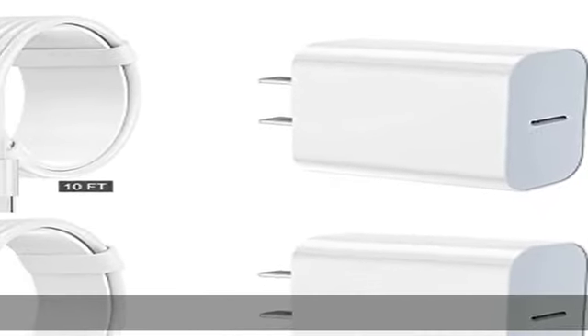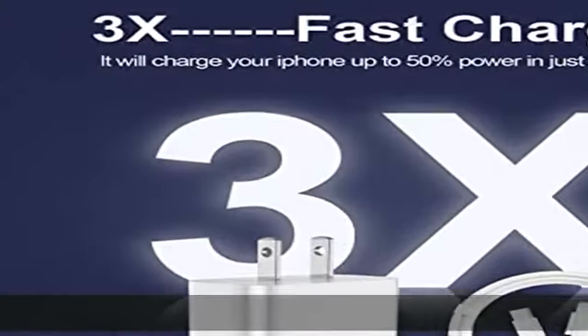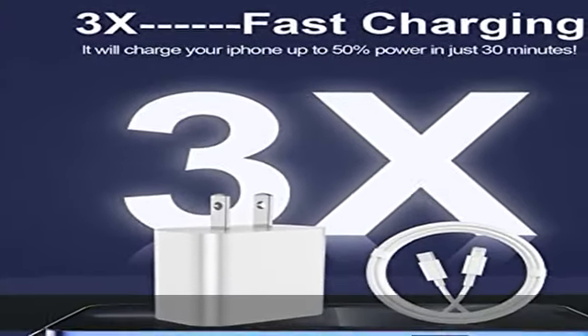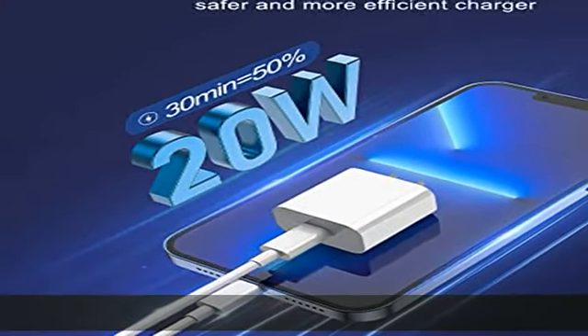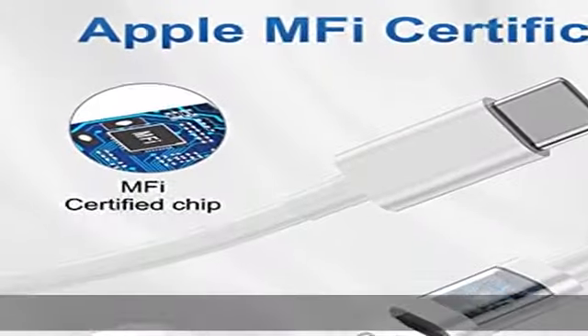About this item: MFi certified cable. Each cable contains a unique, verified serial number and an authorization chip issued by Apple to ensure 100% compatibility with any lightning device. USB-C to lightning cord fully supports the iOS version and all future updates.